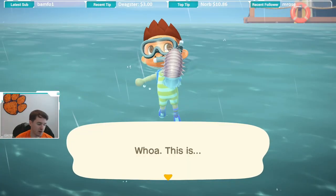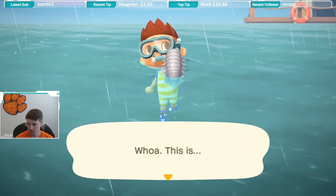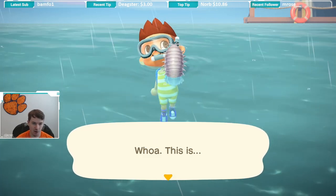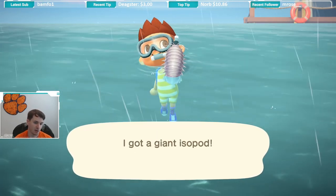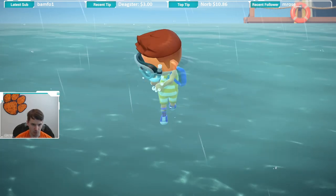YouTube, we finally caught the bug that we were chasing. My video cut out halfway through, but we finally caught this bug. Holy smokes, what a pain this thing was to catch.